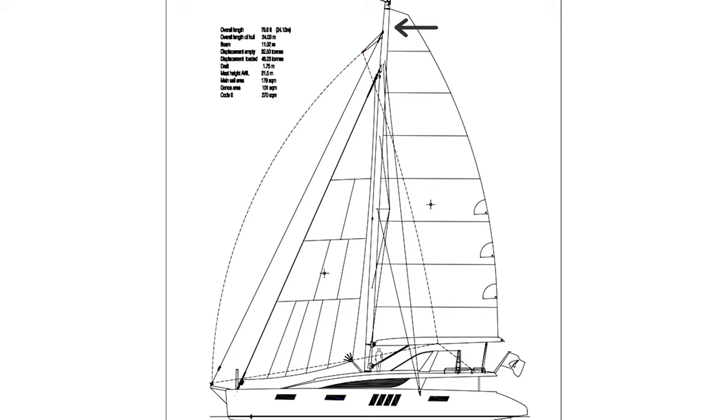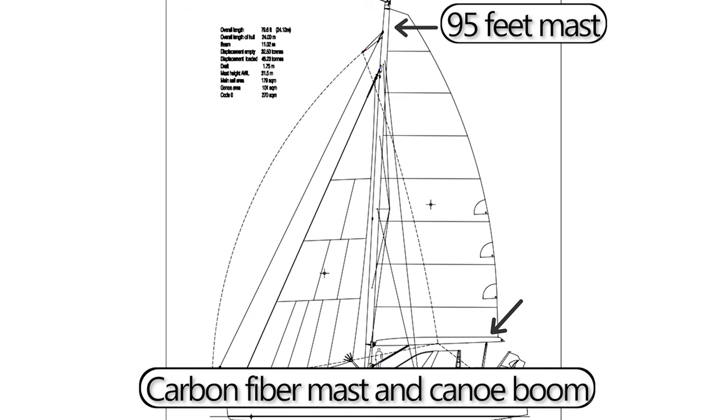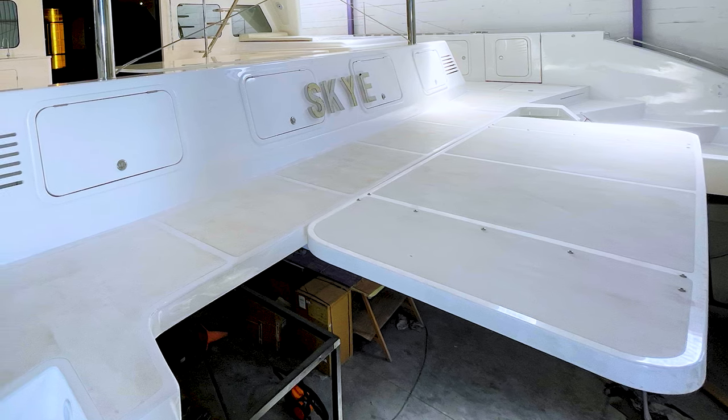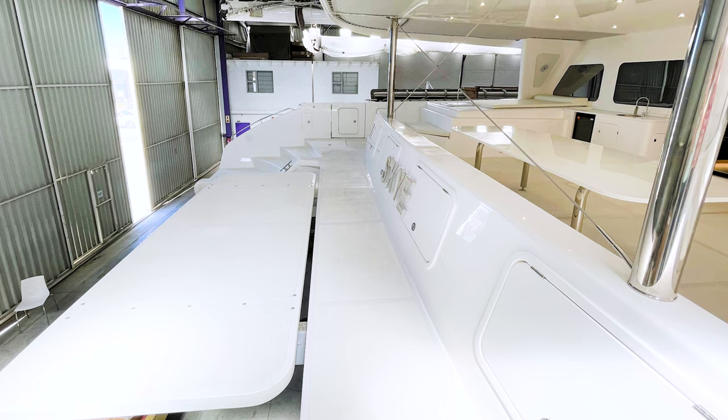The mast on this boat is 95 feet long and is made out of carbon fiber, along with the boom. The tender is hoisted and launched with a hydraulic dive platform that completely lifts up the dinghy and secures it behind the boat.